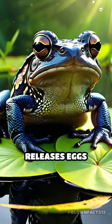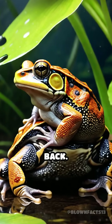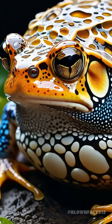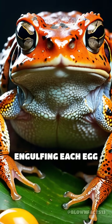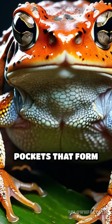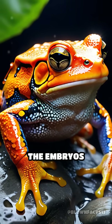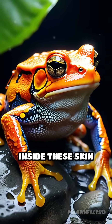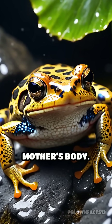During breeding, the female releases eggs while the male fertilizes them and carefully presses them onto her back. But here's the twist: the skin on her back swells and softens, engulfing each egg in a honeycomb of pockets that form a living nursery. Over the next several months, the embryos develop safely inside these skin chambers, drawing nutrients and protection from their mother's body.